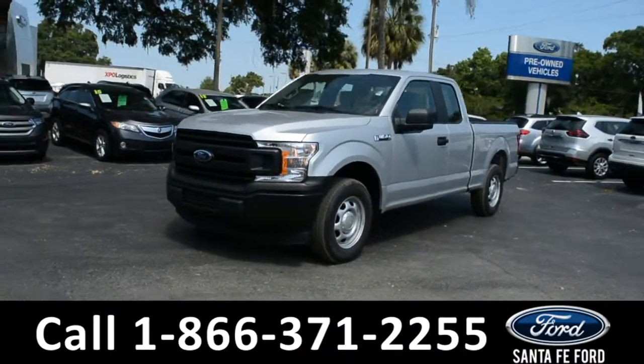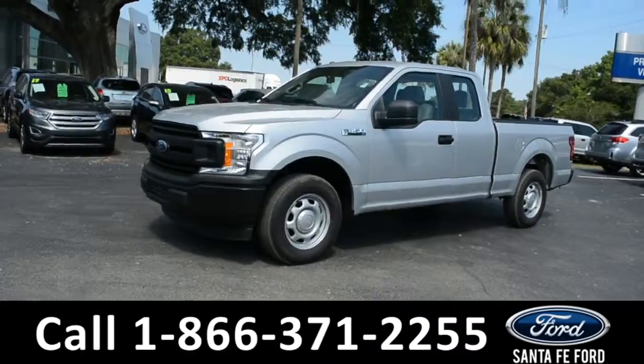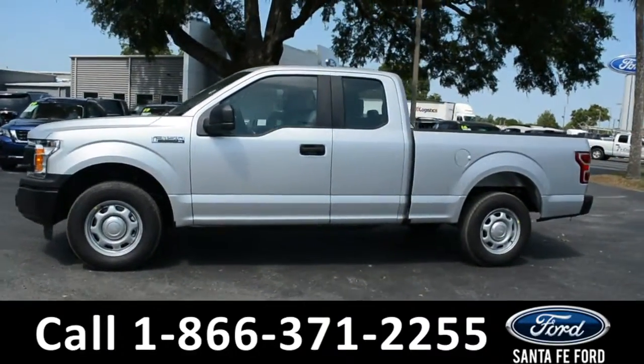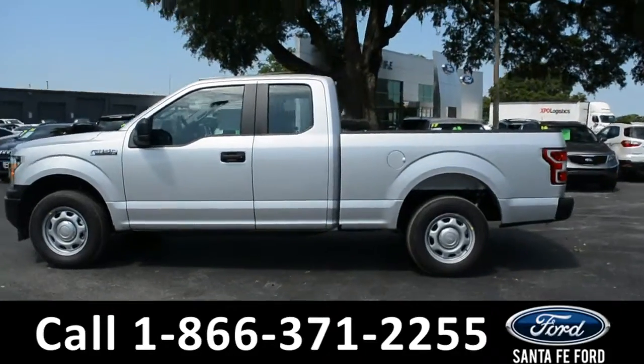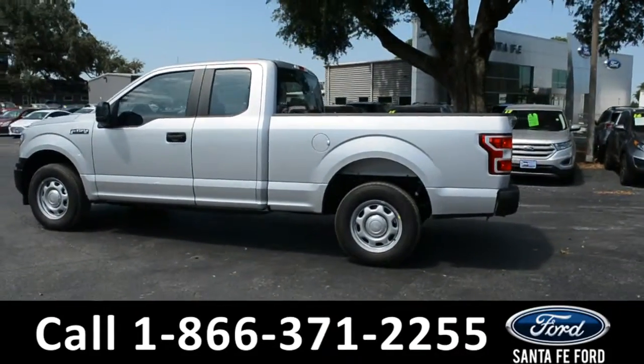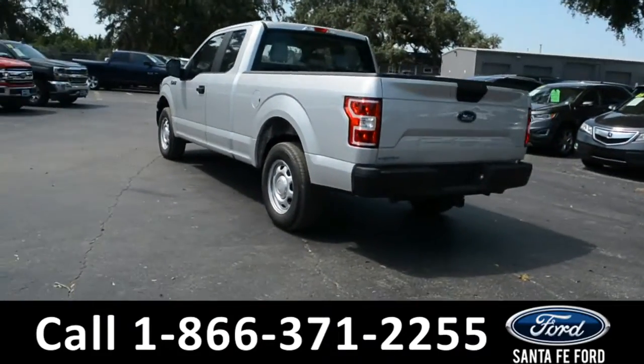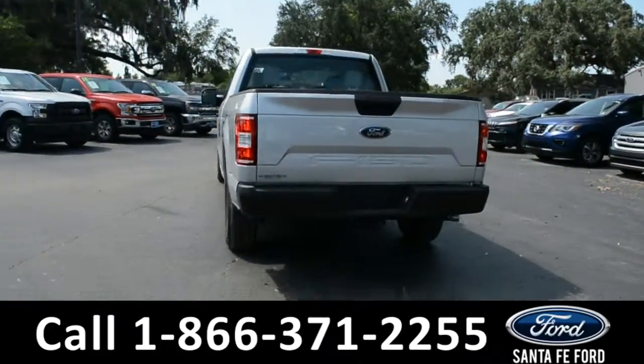This 2019 Ford F-150 XL has alloy wheels, solar tinted windows, remote keyless entry, and a hitch receiver. For more information, remember to visit us online at SantaFeFord.com where you can view a copy of the window sticker.